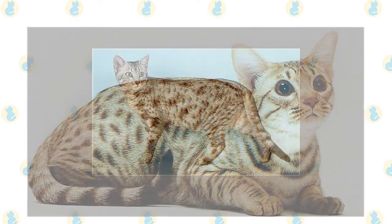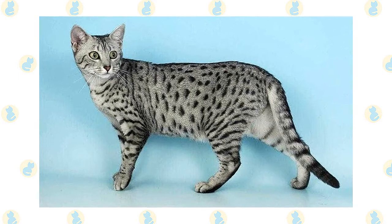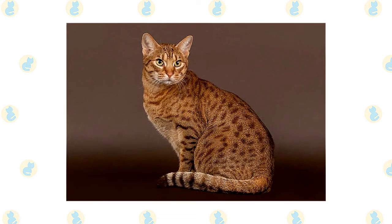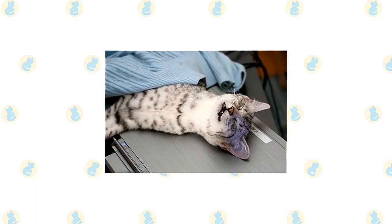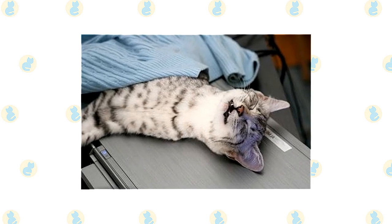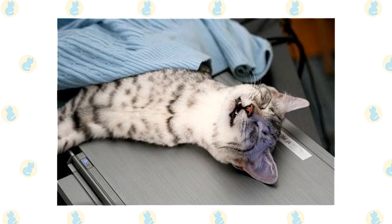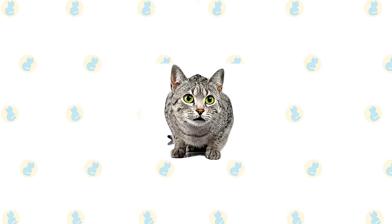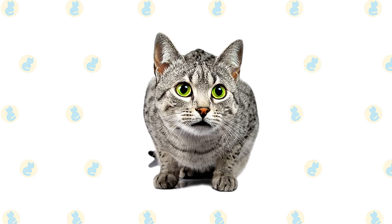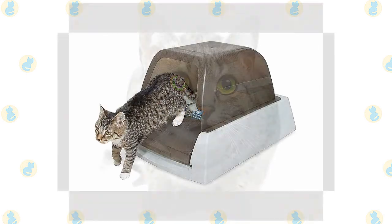The Egyptian Mau's coat is easily cared for with weekly combing to remove dead hair and distribute skin oils; a bath is rarely necessary. The Ocicat's short, smooth coat is simple to groom with weekly brushing or combing to remove dead hairs; a bath is rarely necessary. Brush the teeth to prevent periodontal disease — daily dental hygiene is best, but weekly brushing is better than nothing. Trim the nails weekly. Wipe the corners of the eyes with a soft, damp cloth to remove any discharge, using a separate area of the cloth for each eye. Check the ears weekly; if they look dirty, wipe them out with a cotton ball moistened with a 50/50 mixture of cider vinegar and warm water. Avoid using cotton swabs, which can damage the interior of the ear.